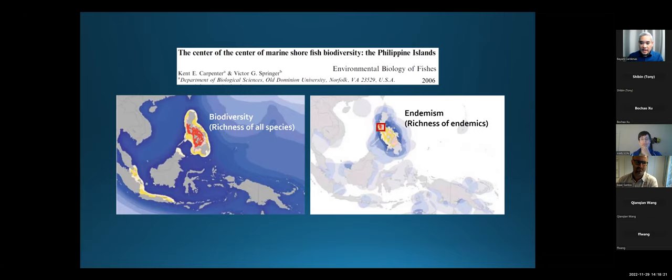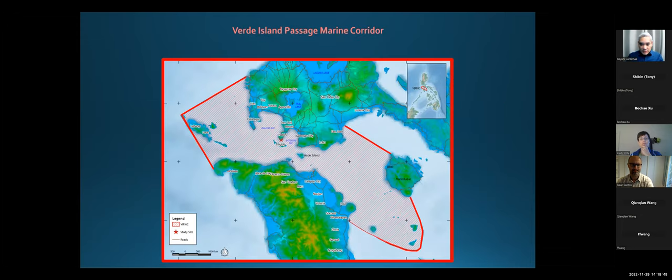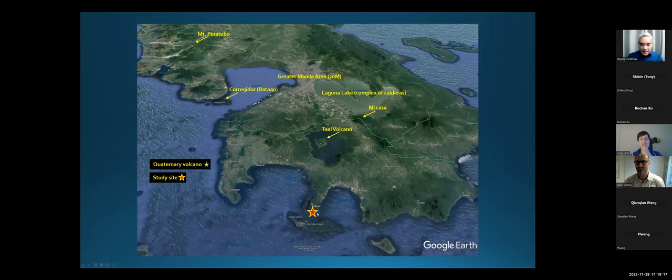If you look at this specific area — a small area in the Philippines — it's got the highest level of endemism, meaning a lot of species are only found there. These biologists, Kent Carpenter and Victor Springer, call this the center of the center of marine shore fish biodiversity in the world, because the Coral Triangle is already the center, and this is the center of that center. This is the Verde Island Passage in the Philippines, because Verde Island is in the middle of it. So what I'm going to talk about are studies we've been doing in this area — we call it the center of the center of the center of marine biodiversity.